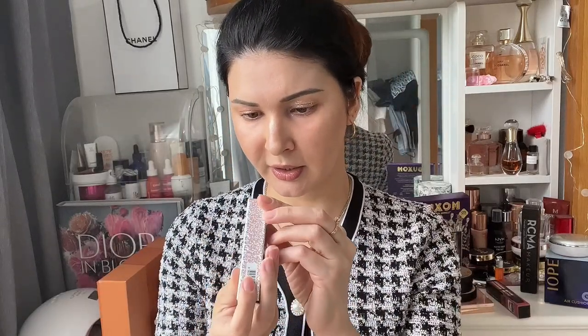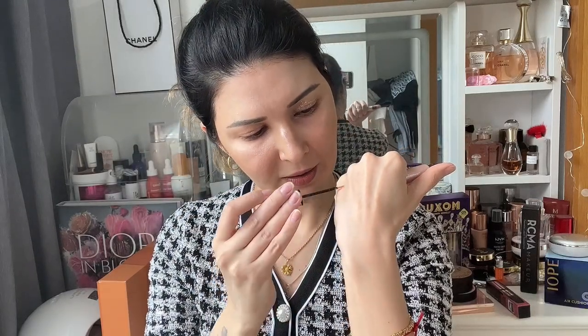Another item is this glitter eyeliner from Urban Decay Heavy Metal in the shade Grind. I love this one — it's so beautiful. I already have it on under my eye. It makes your eyes open and pop. I love to put glitter underneath my eyes; it looks really fresh.